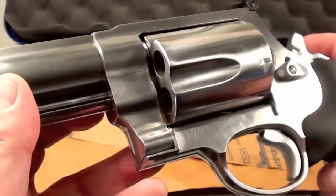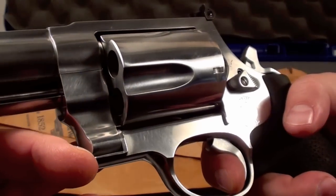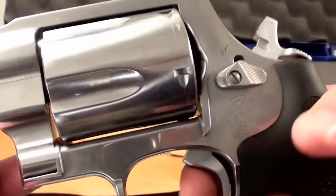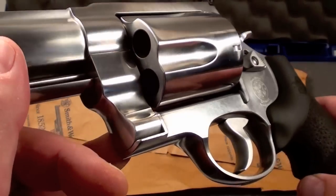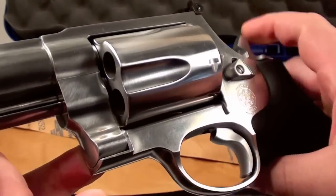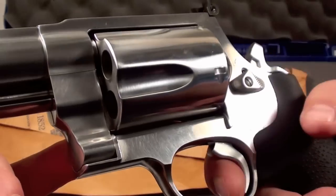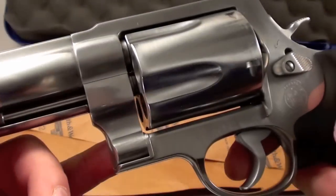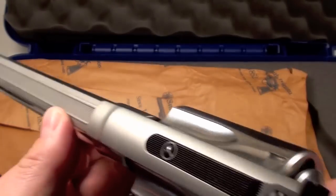Trigger pull is unbelievable. It has this wide competition trigger here — it's so crisp. It just drops the hammer. One of the articles I read said it has a 4-pound trigger pull. I have no way of confirming that; it feels lighter, and they did mention in the article it felt lighter because of that wide competition trigger. It feels incredibly crisp.